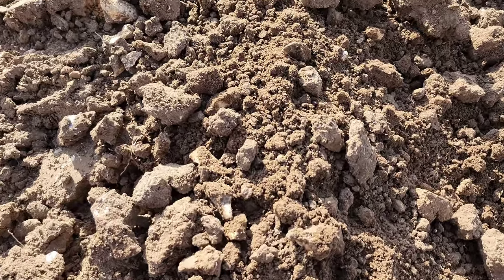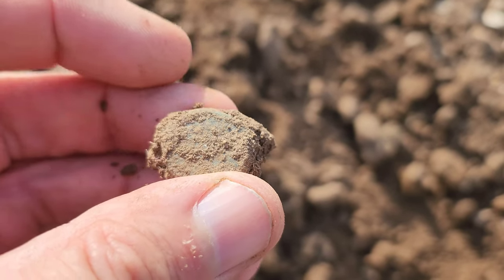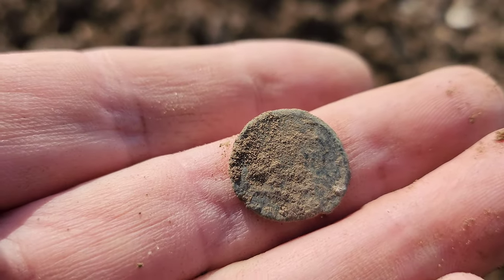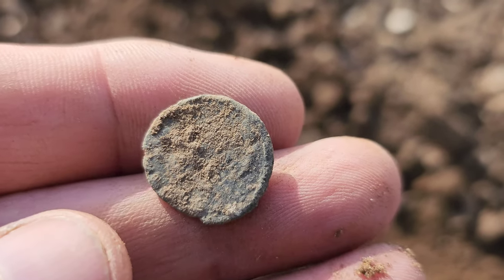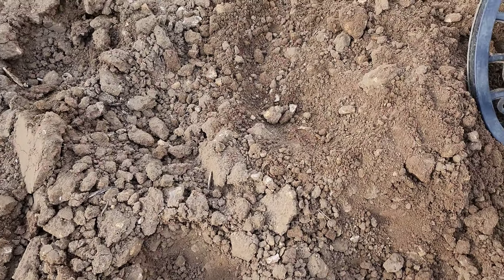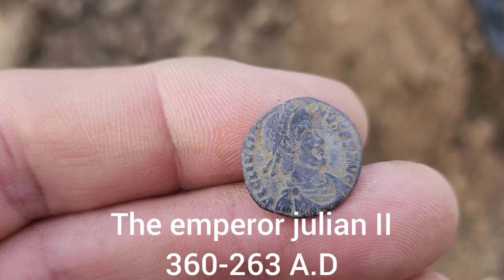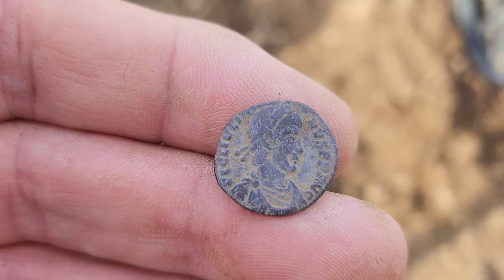Another coin just up — let's get it out. It's definitely Roman. Yep, it certainly is. Let's see what they're like when they get cleaned up — another one to add to the collection. Right, Gaz is shouting me over because he's had a silver Roman siliqua. What a beauty — coin of the day up to now, fantastic. Just beautiful coins to see.